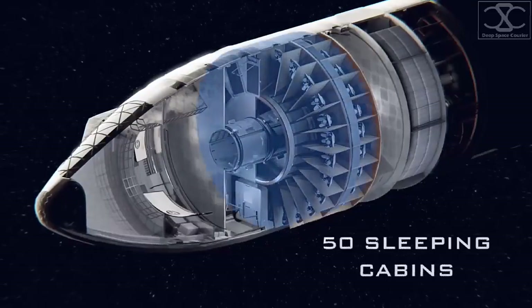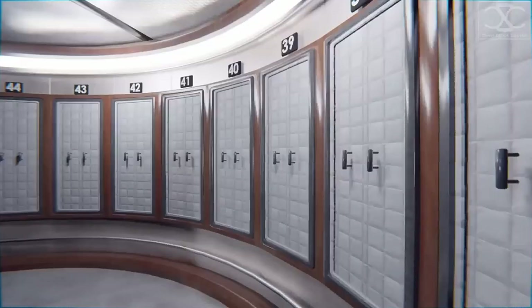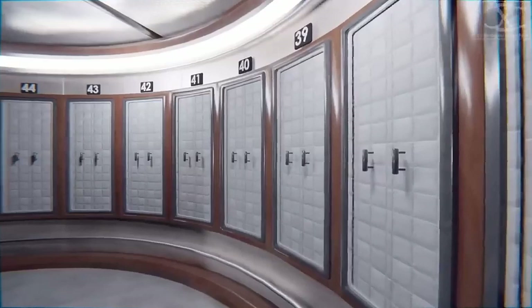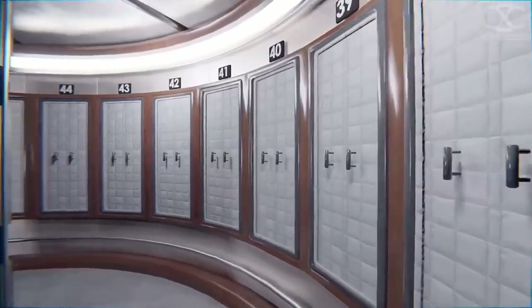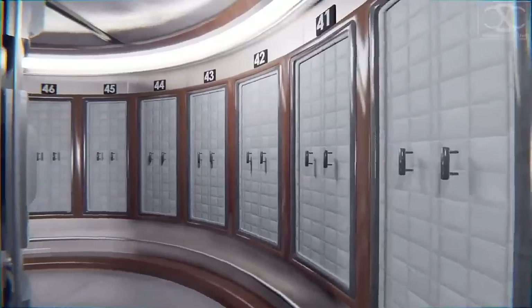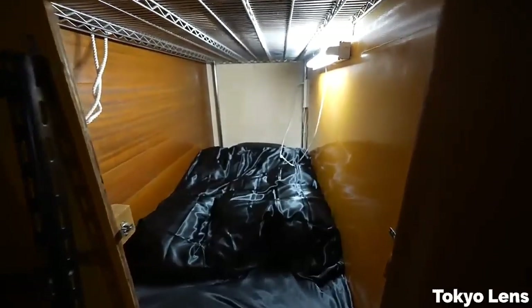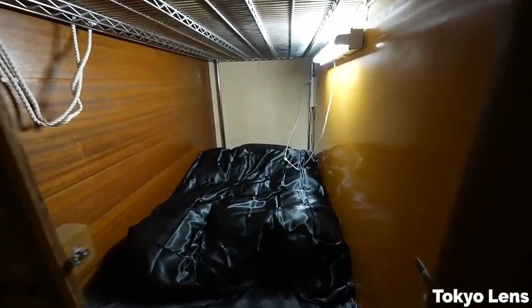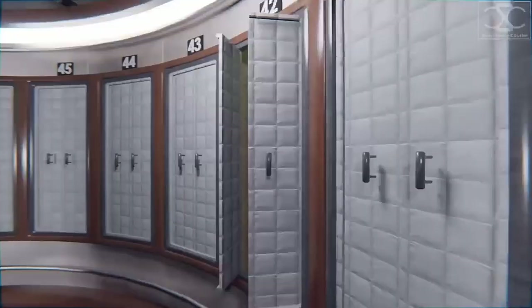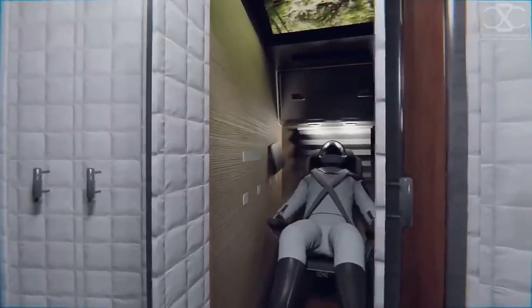Level 4 would be used for crew relaxation and sleeping quarters. It's not going to be anything fancy, but given the volume of the Starship, everyone should be able to have a reasonably sized personal compartment — probably something like capsule hotels in Japan, though possibly set up in a more vertical orientation.